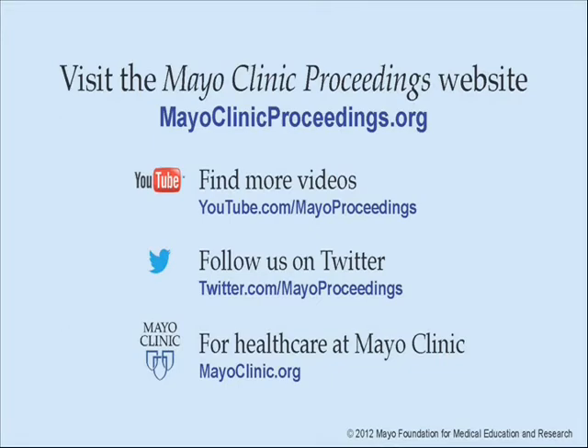There you will find additional videos on our YouTube channel, and you can follow us on Twitter. For more information on health care at Mayo Clinic, please visit www.mayoclinic.org. This video content is copyrighted by Mayo Foundation for Medical Education and Research.